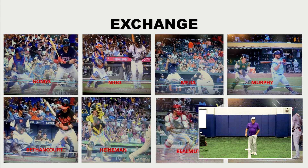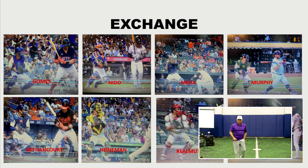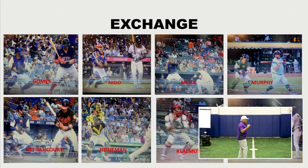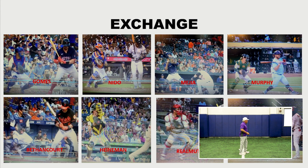These are Gomes, Nito, Sean Murphy, Bencourt, Heinemann, Real Muto, and Alfaro. These are guys with extreme arm strength or ability to release — these are the better guys. And they're all basically making that transfer right around or below their sternum.